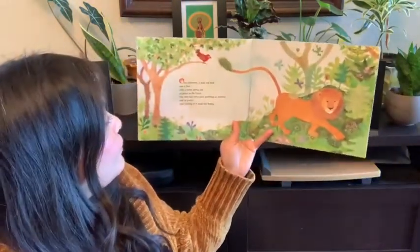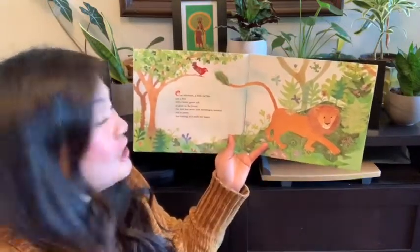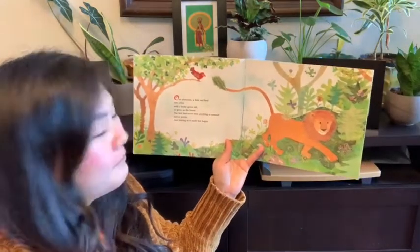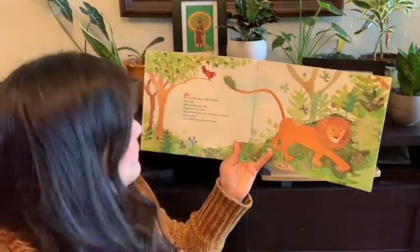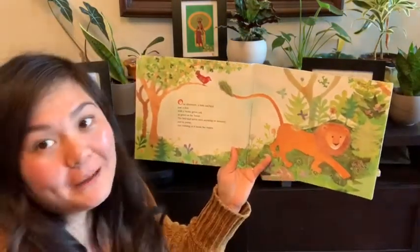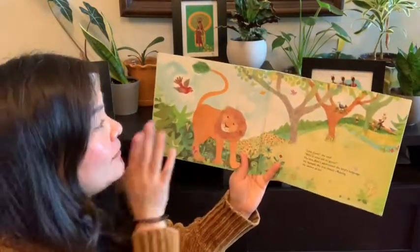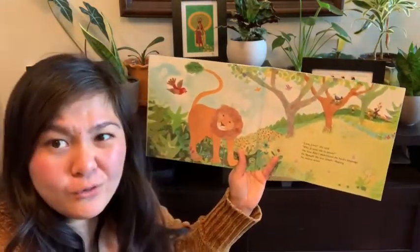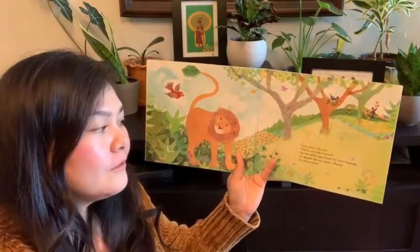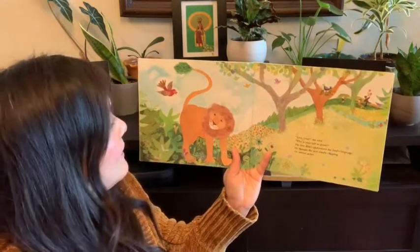One afternoon, a little red bird saw a lion with a bushy green tail as green as a forest. The bird had never seen anything so unusual — usually lion's tails aren't green and so pretty. Just looking at the lion's green tail made her happy. 'Lion, lion,' she said, 'Why is your tail so green?' The lion didn't understand the bird's language. He thought she was simply chirping like birds do. He smiled at her.